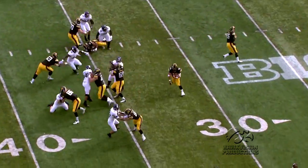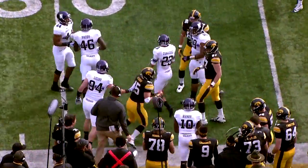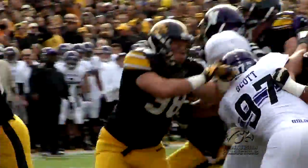Opening drive, the Hawkeyes come out playing smash-mouth football, completely dominating the line of scrimmage. Iowa moves the ball right down the field on a 14-play, 74-yard drive, capped off with a three-yard plunge by running back Damon Bullock.